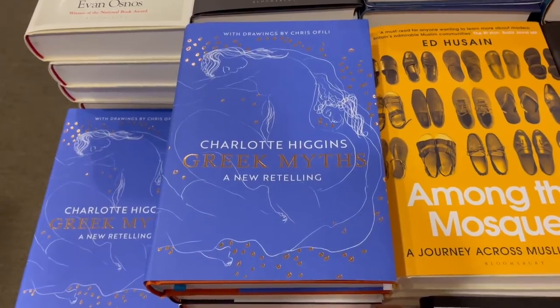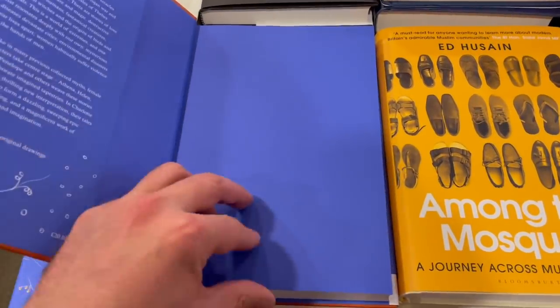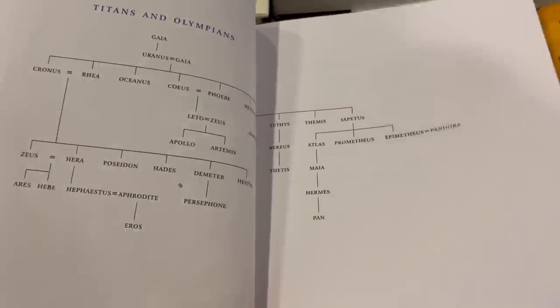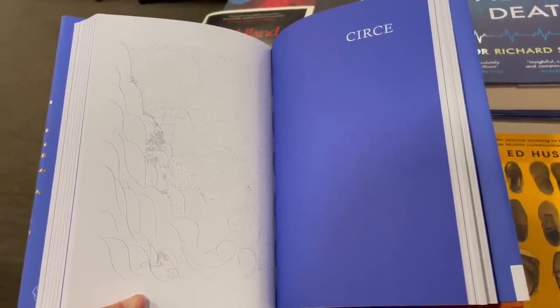A book that nicely complements that is Greek Myths: A New Retelling by Charlotte Higgins, which comes with illustrations. This is a non-fiction re-examination of some of the greatest myths, looking through the point of view of female characters. Each chapter is organised around a different figure such as Athena, Helen, Circe, and Penelope, telling their stories or focusing on what details we know about them. It would be a great complement to reading earlier editions of the mythologies.